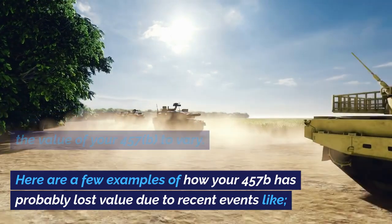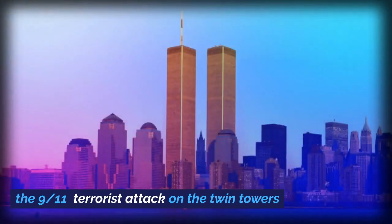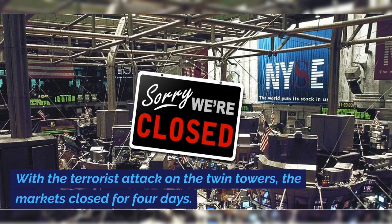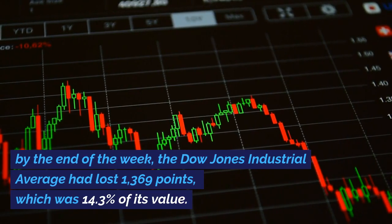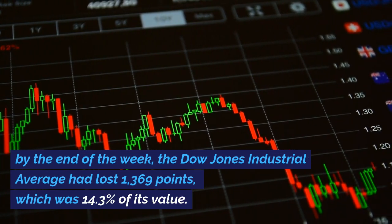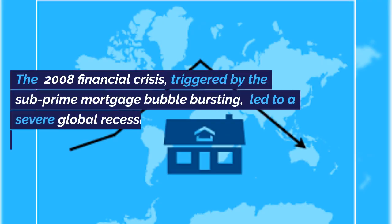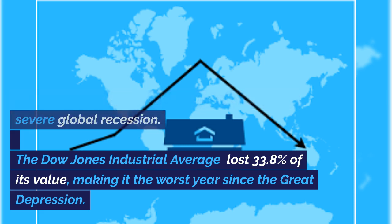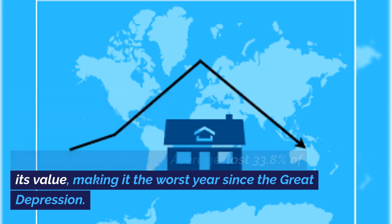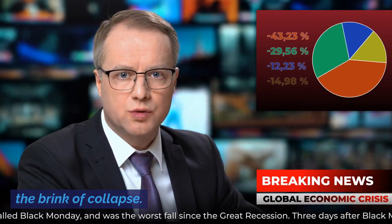Here are a few examples of how your 457B has probably lost value due to recent events. With the terrorist attack on the Twin Towers, the markets closed for four days. By the end of the week, the Dow Jones Industrial Average had lost 1,369 points, which was 14.3 percent of its value. The 2008 financial crisis, triggered by the sub-prime mortgage bubble bursting, led to a severe global recession. The Dow Jones Industrial Average lost 33.8 percent of its value, making it the worst year since the Great Depression. Major banks and financial institutions were on the brink of collapse.